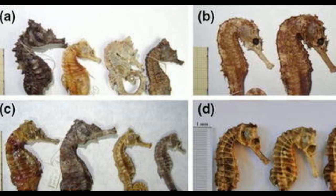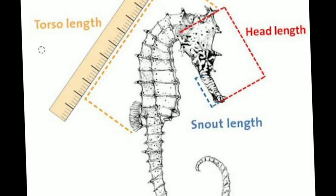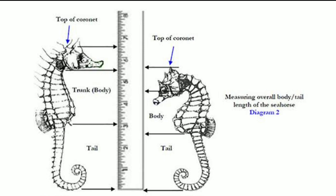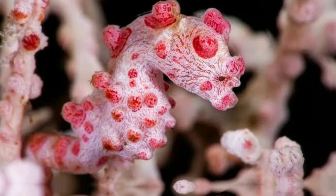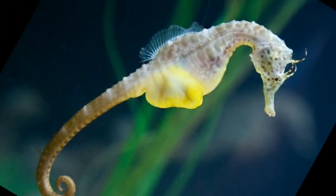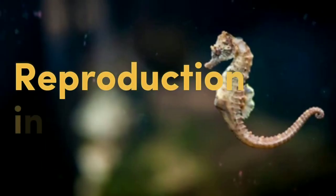There are around 50 different species of seahorses, ranging in size from as small as 0.6 inches (1.5 centimeters) to as large as 14 inches (35 centimeters) in length. The smallest seahorse is the pygmy seahorse, while the largest is the pot-bellied seahorse.